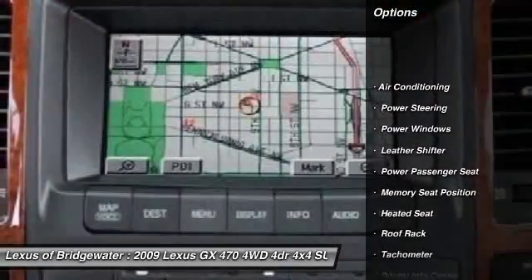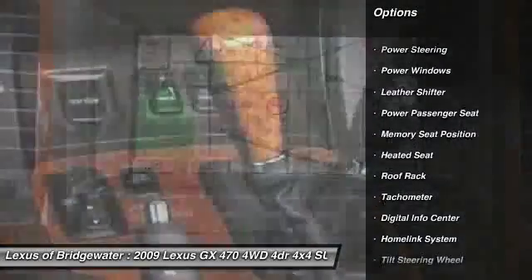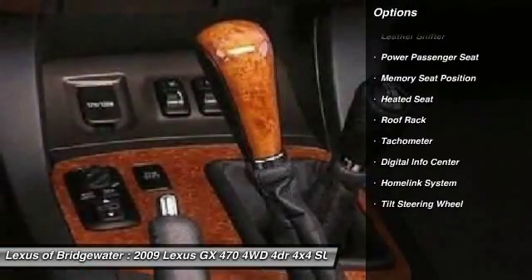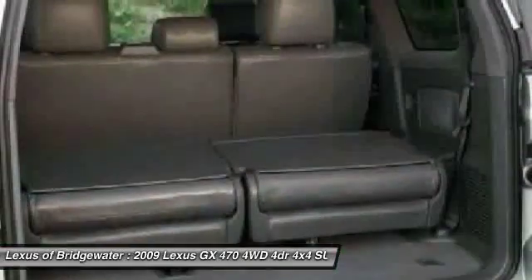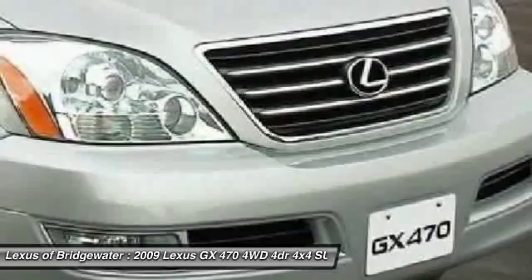Traction control, heated seats, power passenger seat, power steering, HomeLink garage door opener, front air conditioning, keyless entry, four-wheel drive, fog lights, CD player.